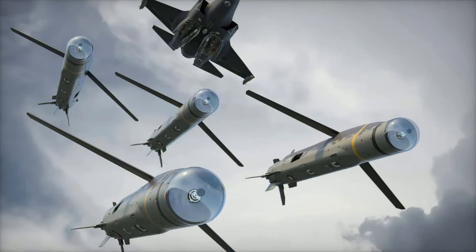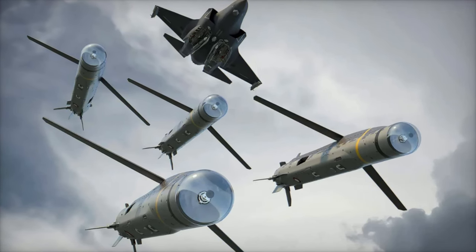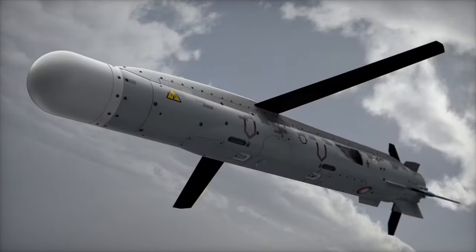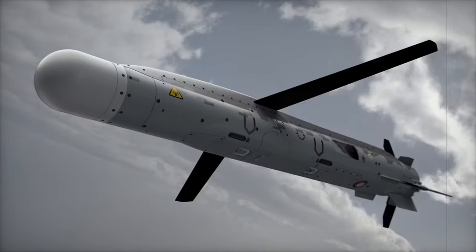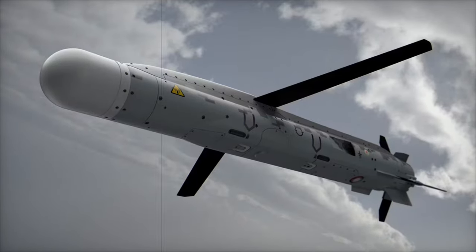With the Spear missile integrated into the F-35B Lightning II, the UK's armed forces are poised to strengthen their operational capabilities and stay at the forefront of defense technology. This combination of cutting-edge missile systems and advanced aircraft ensures that the British military can respond to evolving global threats with unmatched precision and flexibility.